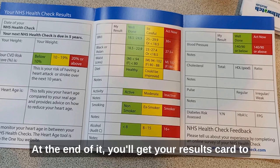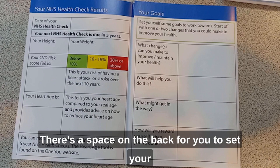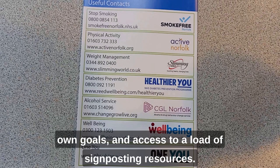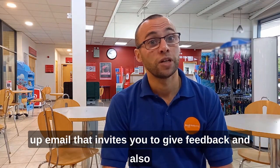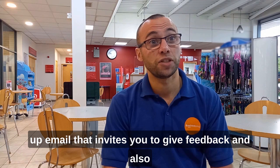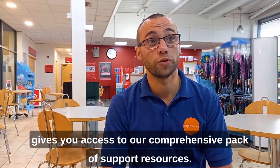At the end of it, you'll get your results card to take home, which shows you where you're at. There's a space on the back for you to set your own goals and access signposting resources. You'll also get a follow-up email that invites you to give feedback and access our comprehensive pack of support resources.